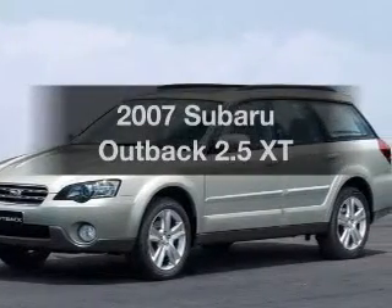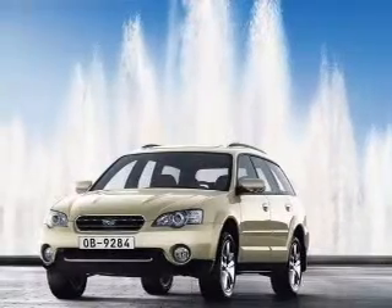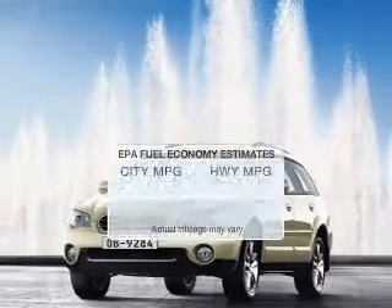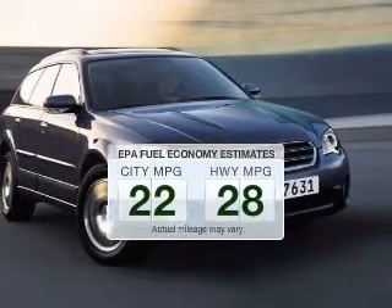Imagine yourself in this 2007 Subaru Outback. If you're looking for a first-rate auto, this one could be yours today. Save your money and make less trips to the gas station to fill your gas tank when driving this fuel-efficient vehicle.